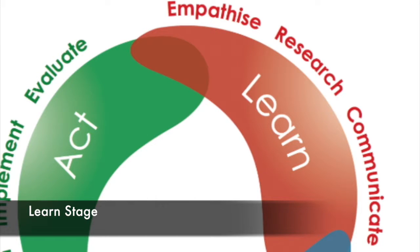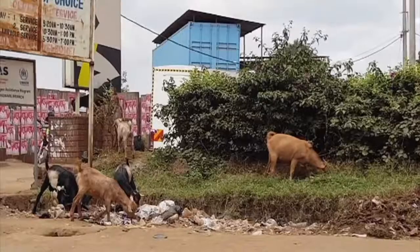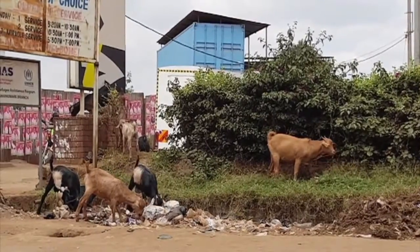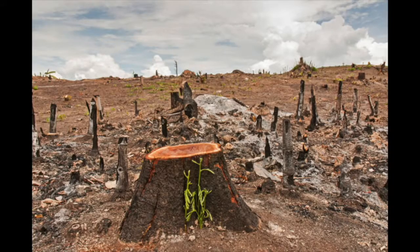We started the experiential design project and the design cycle by researching different problems that exist in our community. We chose to focus on the excessive amounts of trash being generated at ISK and the lack of recycling.